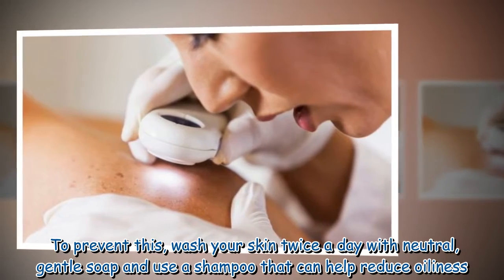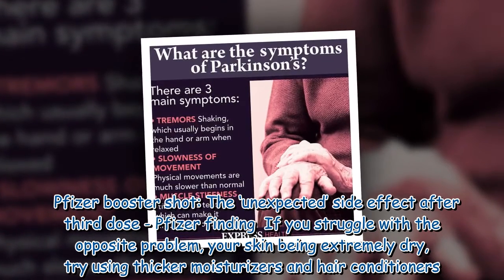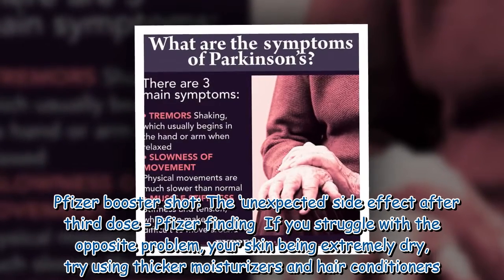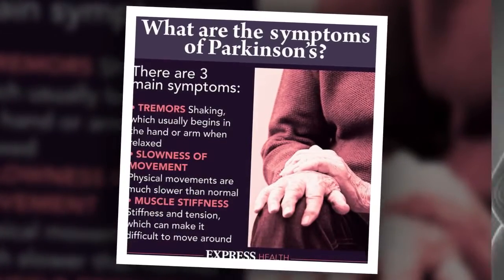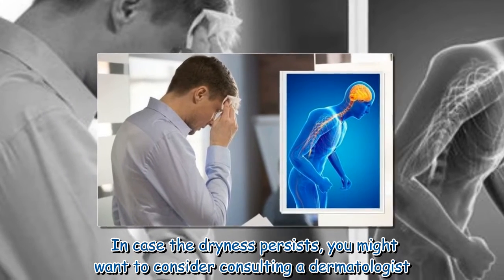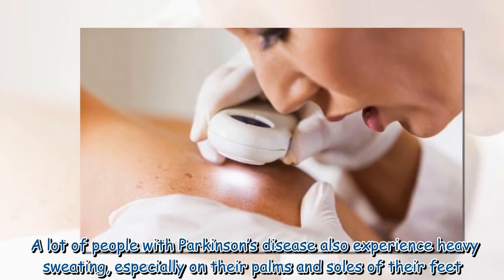To prevent seborrheic dermatitis, wash your skin twice a day with a neutral, gentle soap and use a shampoo that can help reduce oiliness. If you struggle with the opposite problem — extremely dry skin — use thicker moisturizers and hair conditioners. In case the dryness persists, you might want to consider consulting a dermatologist.